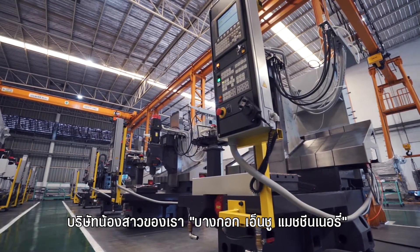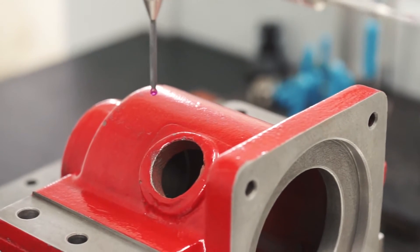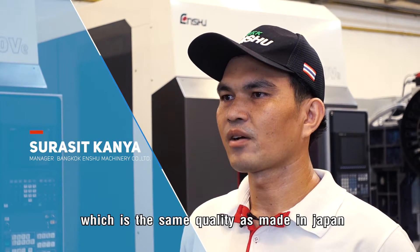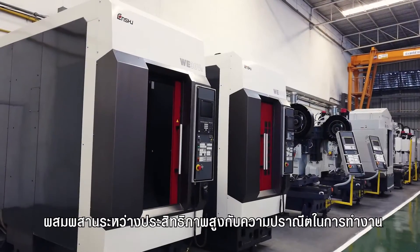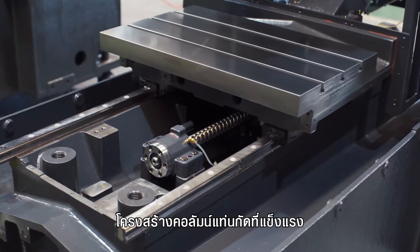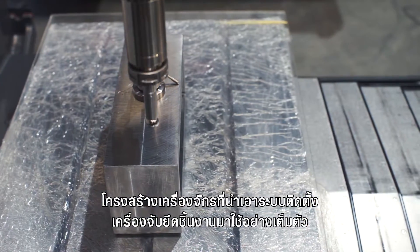Our sister company, Bangkok Enshu Machinery, is responsible for the manufacturing department at the Thailand factory. In Thailand, we have a machining center, WE30VE, which is the best technique of the brand Enshu, made in Japan. A fusion of high performance and functional beauty, the vertical machining center provides high torque levels, a rigid column structure, a processing area with large capacity that is easy to use, and a machine structure that has fully taken into account jig mounting.